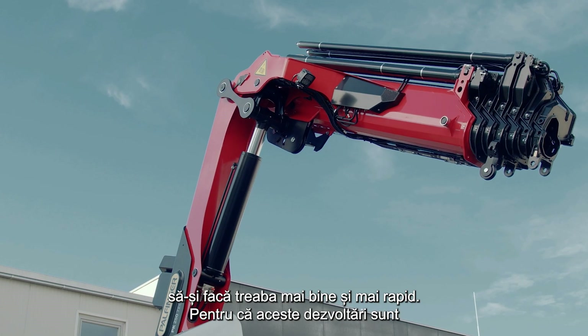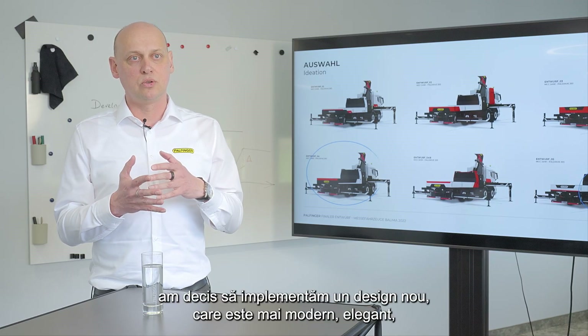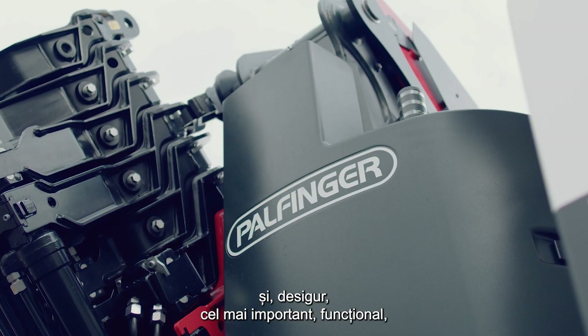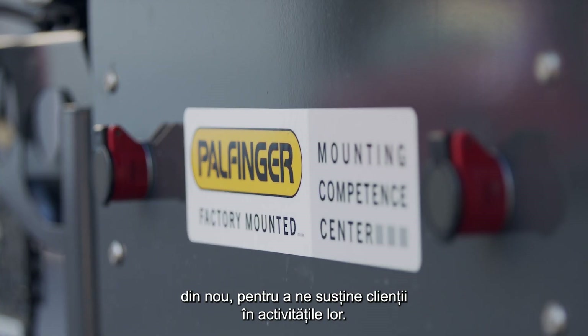Because these developments are more on the inside of the product so you can't see it from outside, we decided to apply a new design that is more modern and elegant and of course most important functional — again, also to support our customers in their work.